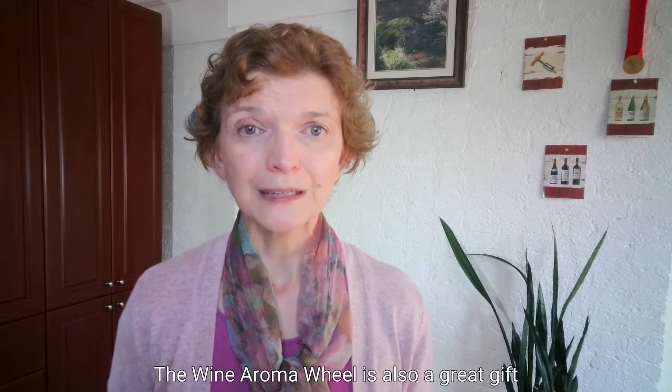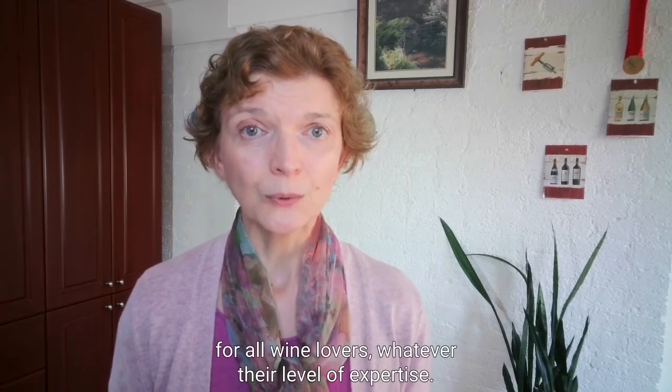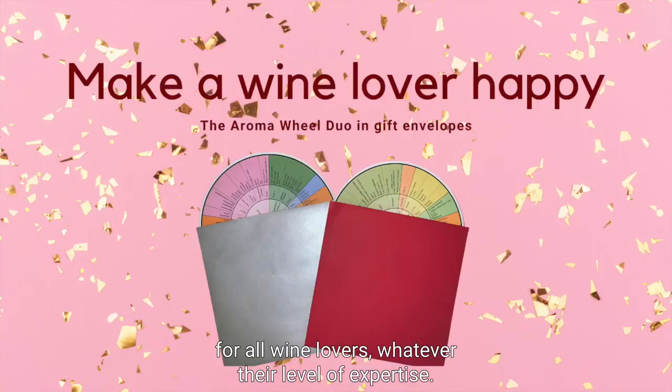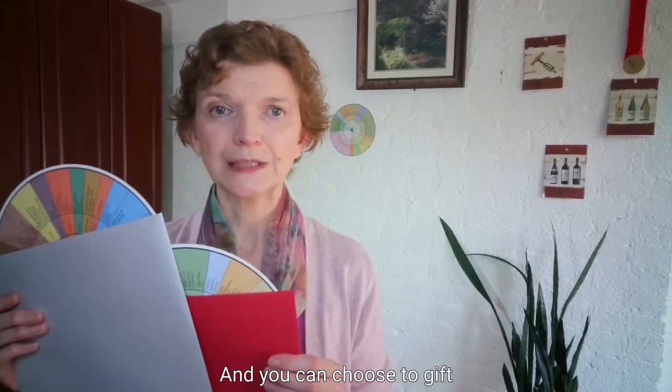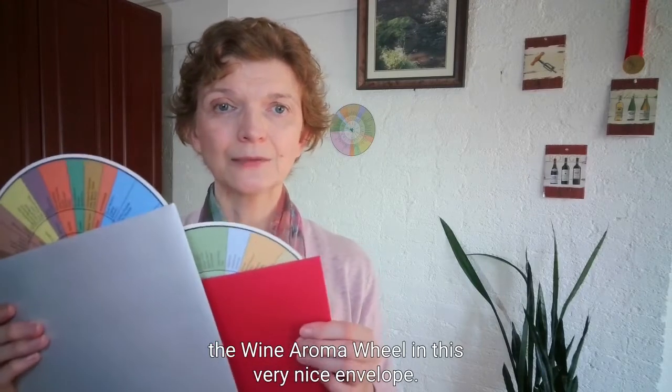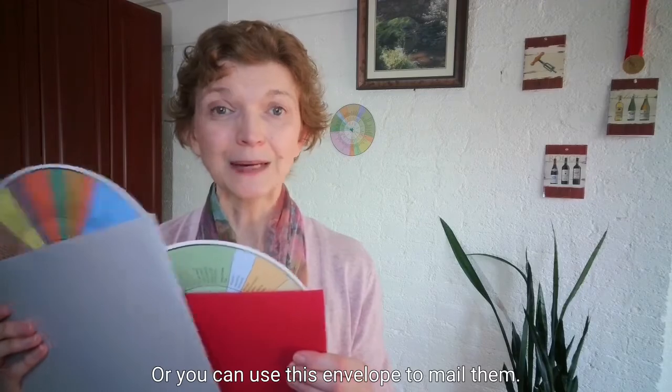The Wine Aroma Wheel is also a great gift for all wine lovers, whatever their level of expertise. And you can choose to gift the Wine Aroma Wheel in this very nice envelope, or you can use this envelope to mail them.